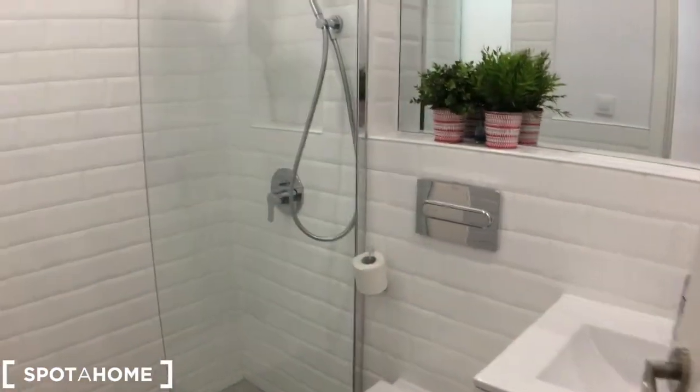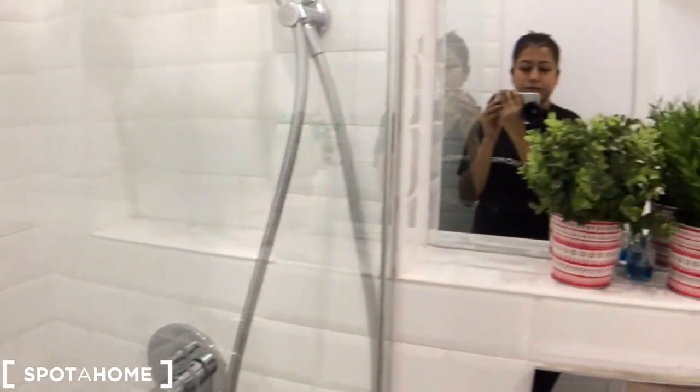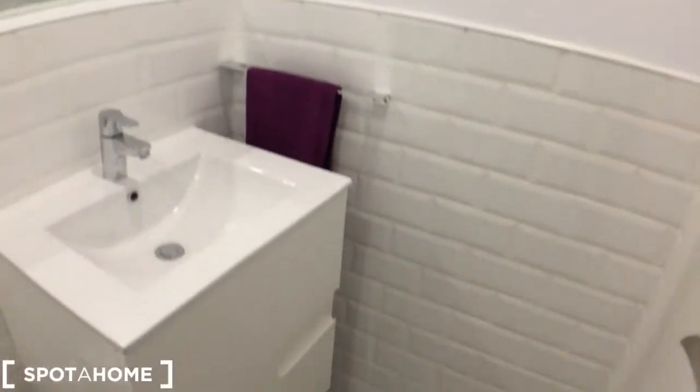Last but not the least, let me take you to the bathroom. Again, cute, neat, properly furnished, and it's got a storage unit down there.